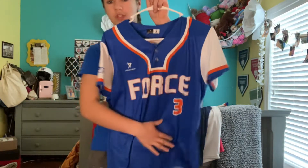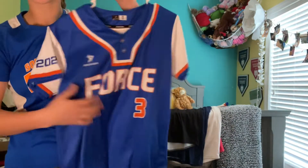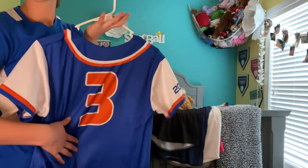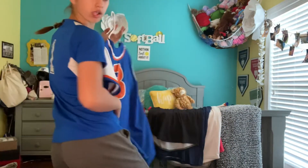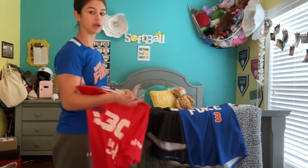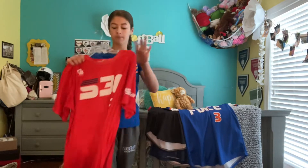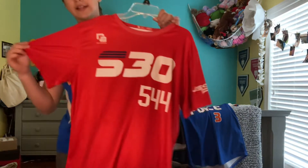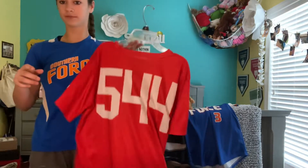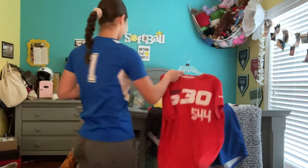Our blue Southern Force jersey, number three, graduation year on it. And then our last jersey before I show you what these look like on — our red Select 30 jerseys that we wore the first day in Florida.